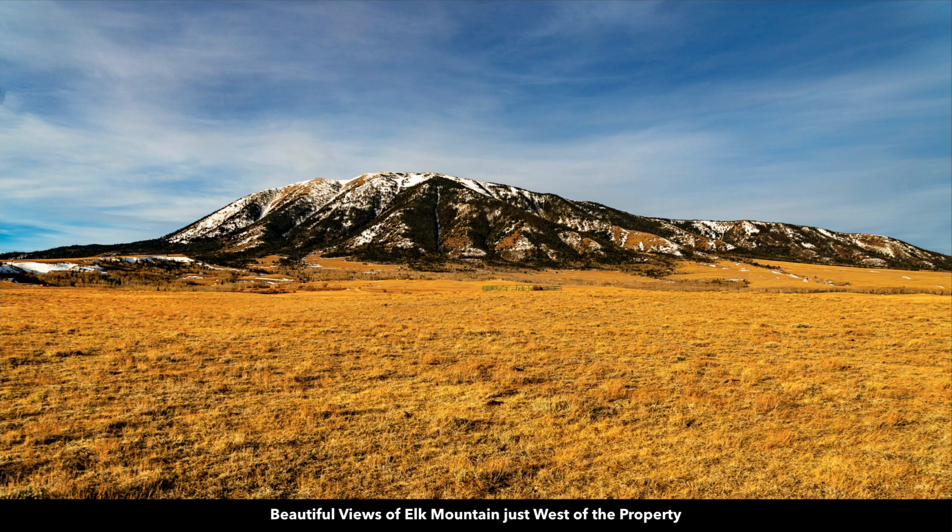This is an actual view from the property you'll enjoy of Elk Mountain. This photo was taken just recently, which is the reason the ground is brownish, but you'll notice there's very little snow. So even in the middle of winter in Wyoming, there was very little snow on the property.